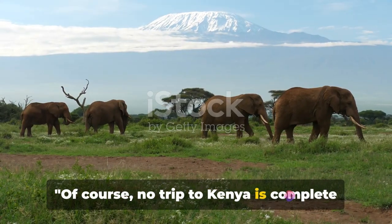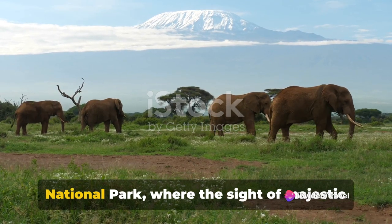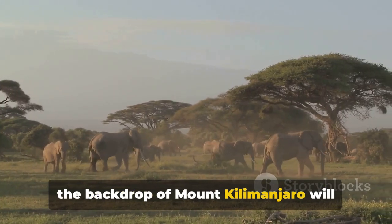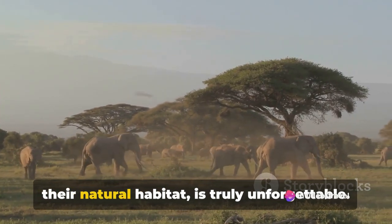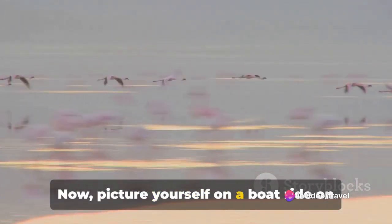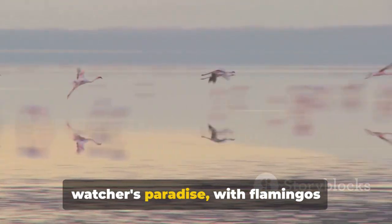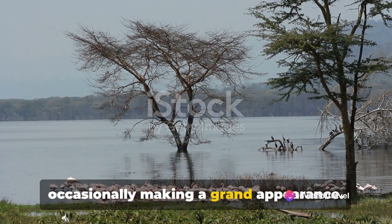Of course, no trip to Kenya is complete without a safari. Imagine being in the heart of Amboseli National Park, where the sight of majestic herds of elephants roaming freely against the backdrop of Mount Kilimanjaro will take your breath away. The thrill of being in their presence in their natural habitat is truly unforgettable. Now picture yourself on a boat ride on the serene, turquoise waters of Lake Naivasha, a birdwatcher's paradise with flamingos painting the lake pink and hippos occasionally making a grand appearance.